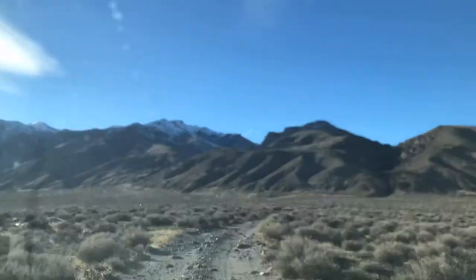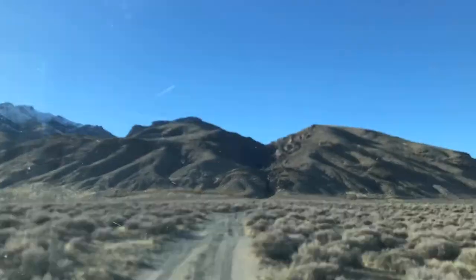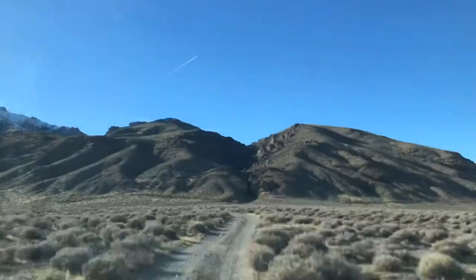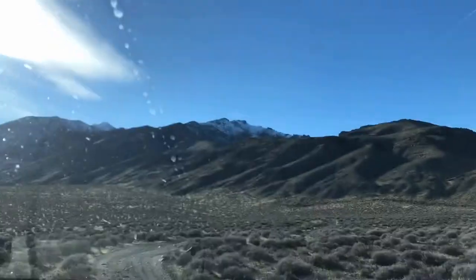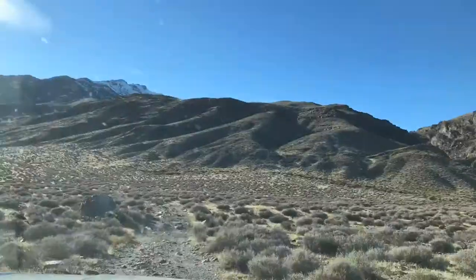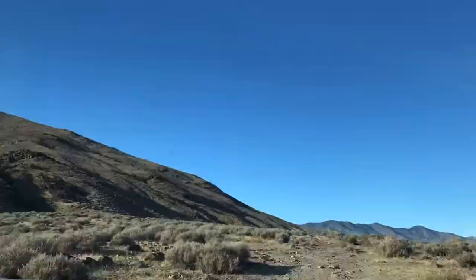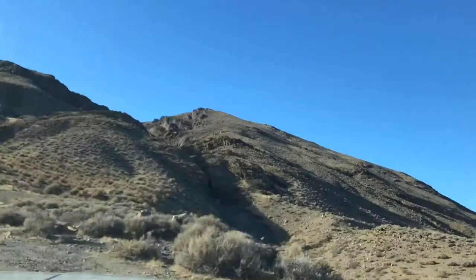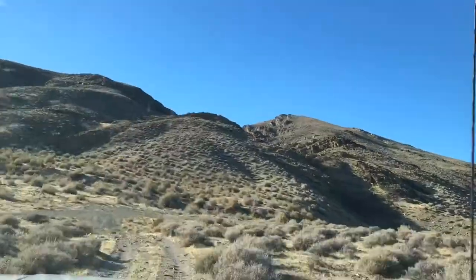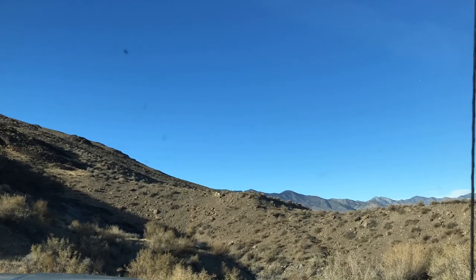Now we're going up the road to Little Box Canyon, which is right in front of us. You can see it's got that classic wine glass geometry, which means it is actively raising, as it did in 1954. Now coming off that very bad side road — you shouldn't take it — you can see the fault scarp now.